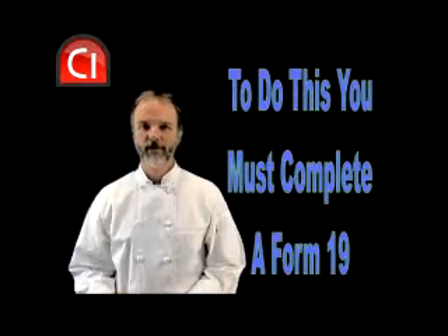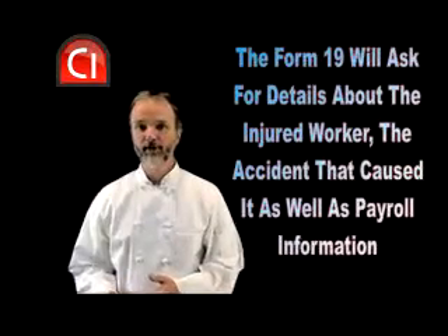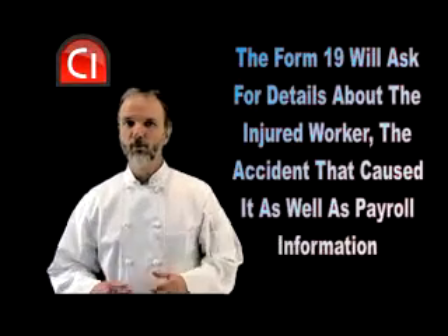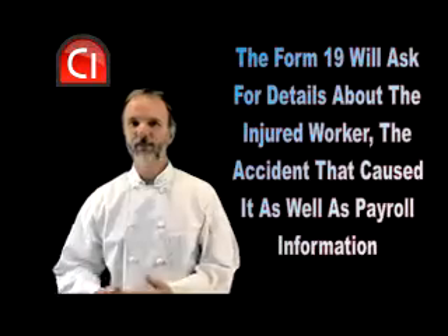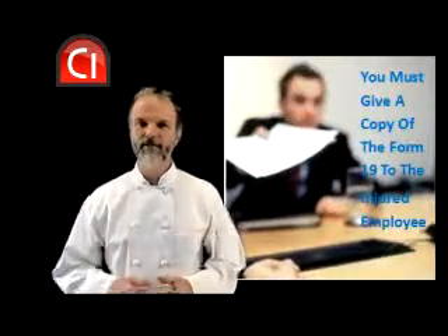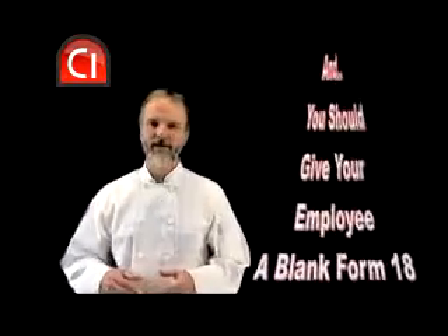The Form 19 will ask for contact information for your injured employee, as well as the details of how and when the injury occurred. You will also have to enter the number of hours the injured person works each week and his or her hourly wage. The rules require that you provide a copy of the Form 19 to your injured employee.